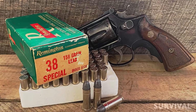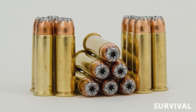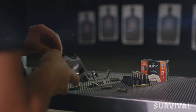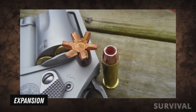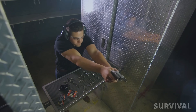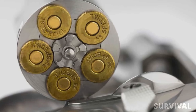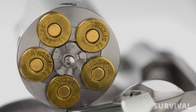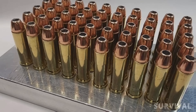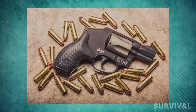There are various bullet types and configurations available for the 38 Special, including round nose, semi-wad cutter, and hollow-point bullets. These different bullet designs offer varying performance characteristics such as penetration, expansion, and terminal ballistics, allowing shooters to choose ammunition that best suits their intended purpose, whether target shooting, personal defense, or other applications. While not as powerful as some larger handgun cartridges, the 38 Special is considered effective for self-defense purposes, particularly when using modern hollow-point ammunition designed for expansion and energy transfer upon impact.